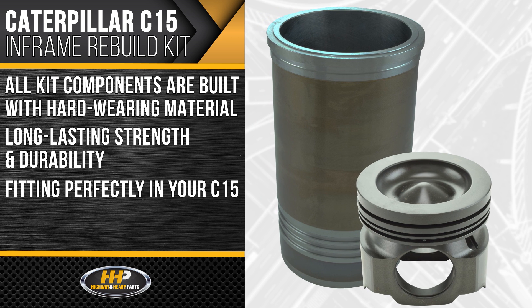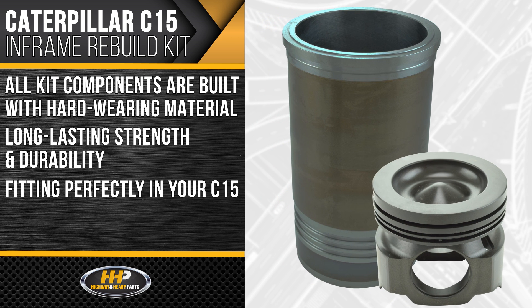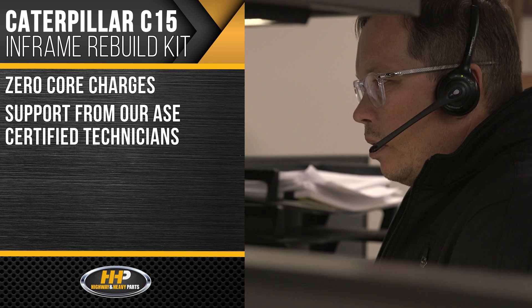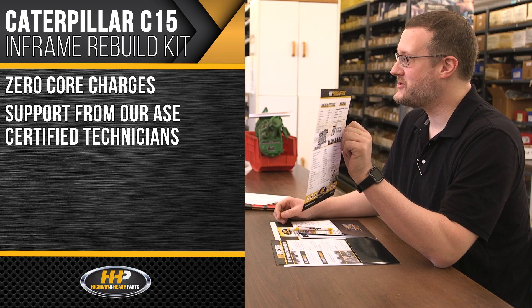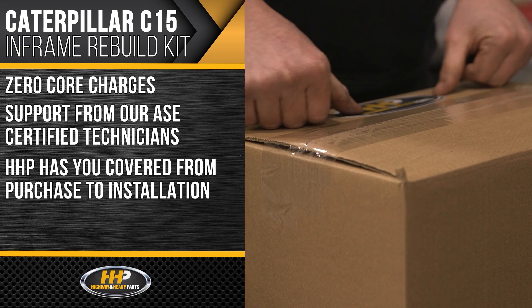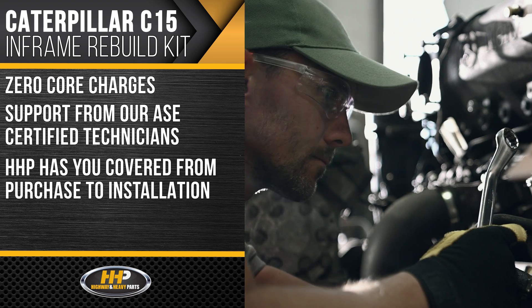Fitting perfectly in your C15, this kit comes with zero core charges and support from our ASE certified technicians. Backed by years of industry experience, Highway & Heavy Parts has you covered from purchase to installation.